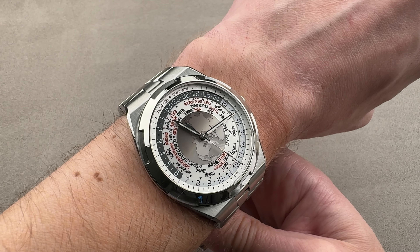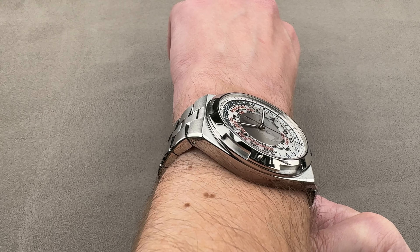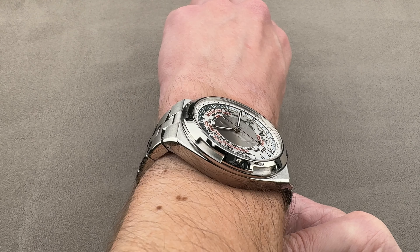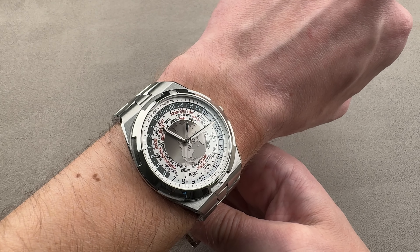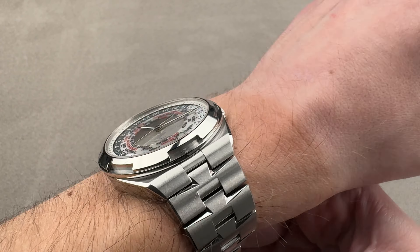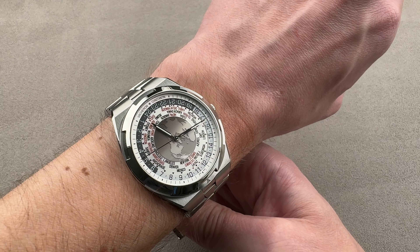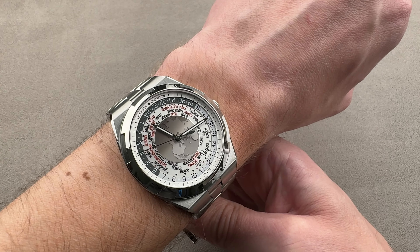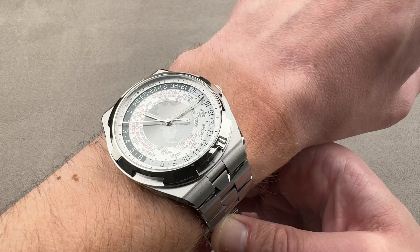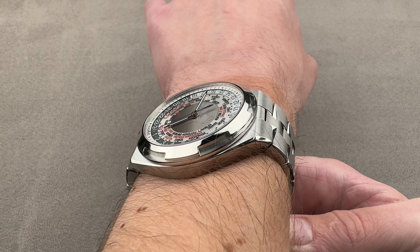Patek Philippe, Audemars Piguet, most of the boutique independents — they really don't have anything like this. And you might be surprised that at my wrist size, it fits beautifully. The bracelet links were actually curving out on each side, suggesting you might even be able to wear this on a slightly smaller wrist. Being under 13 millimeters with a sloped bezel, it will fit underneath the cuff, maybe even a dress sleeve. Being a Vacheron, it's becoming of this watch to be compatible with formal attire.